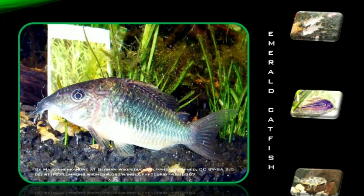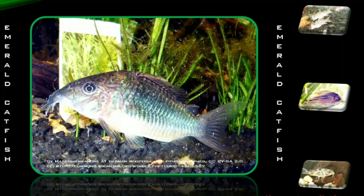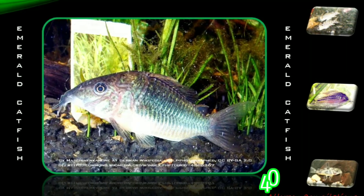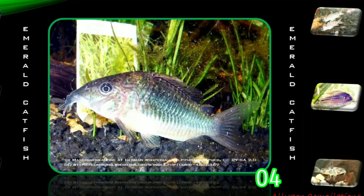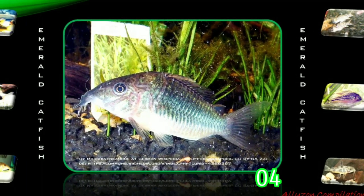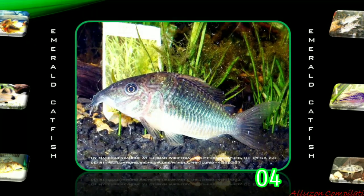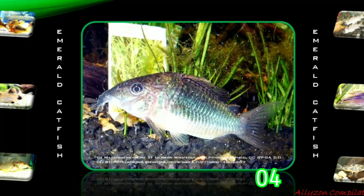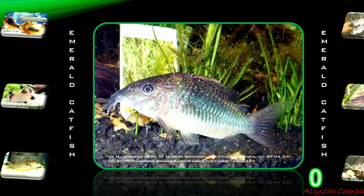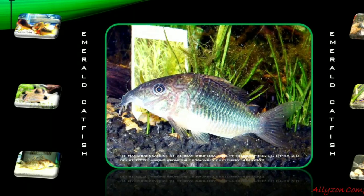The Emerald Catfish, Corridoras splendens, is native to the Amazon Basin in South America. It has traditionally been known as Broca splendens. The fish has appeared on a stamp in Brazil. The Emerald Catfish is a common species in freshwater aquaria. It is a peaceful, undemanding species and can be maintained under the same conditions as most Corridoras species. They are shy and easily frightened when kept as individuals, so it is best kept in small groups of at least three, with more being recommended.